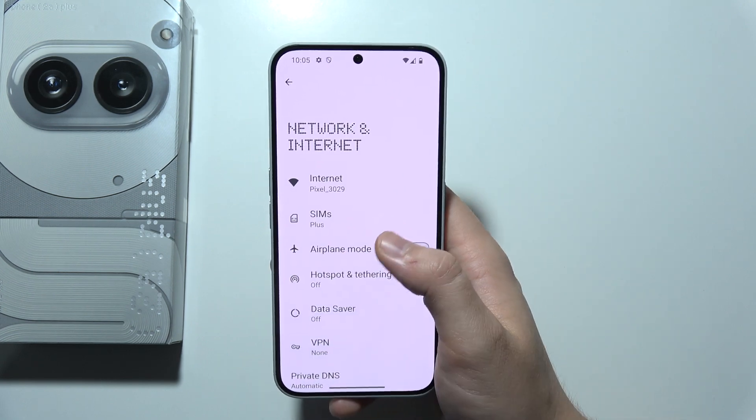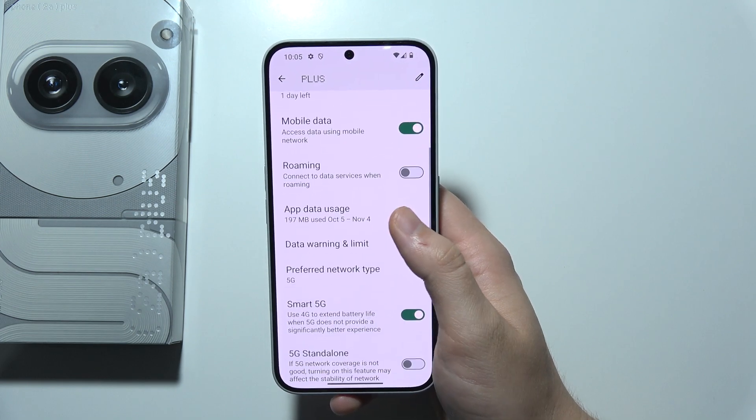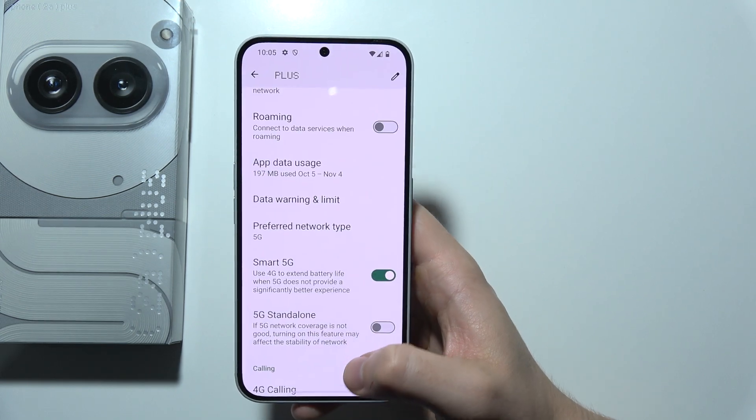I'm going to open the internet settings. And yeah, as you can see, we can find here the preferred network type.